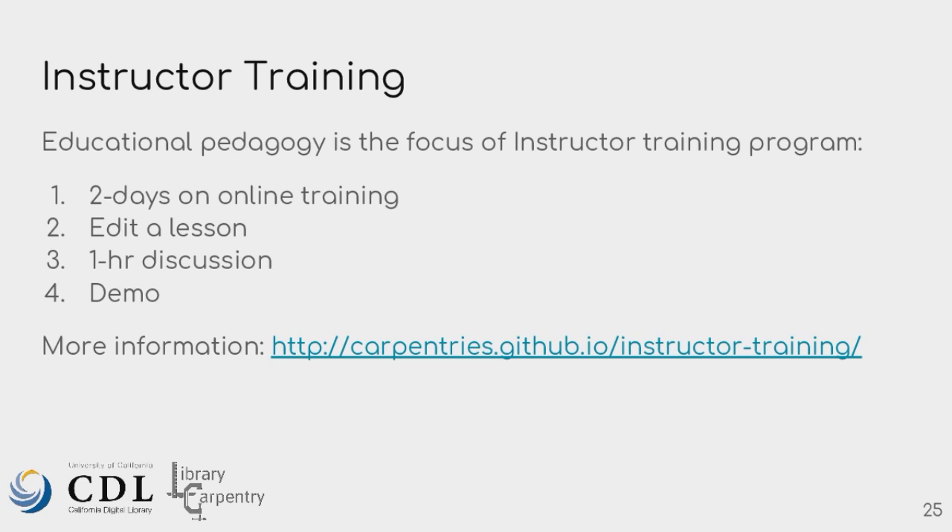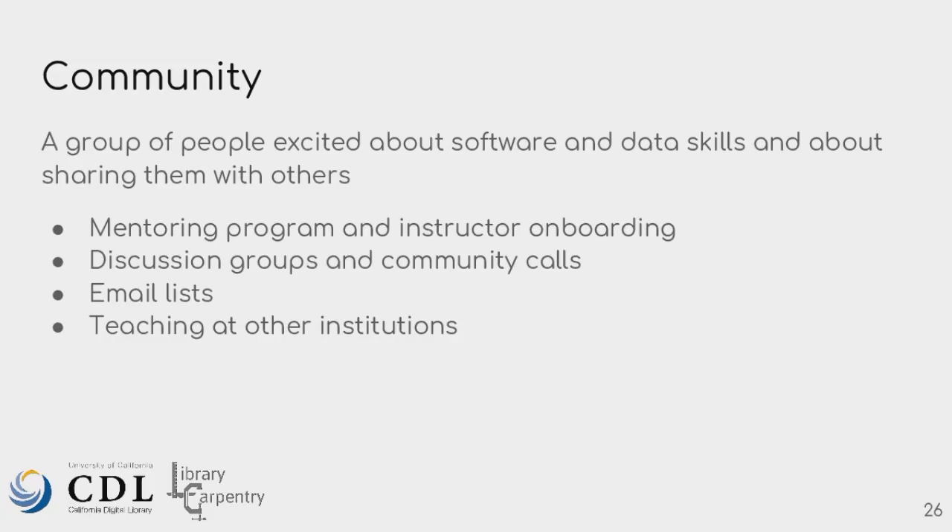You can also apply the pedagogy to other things you're doing in your library work — it could be digital privacy, bibliometrics, anything you're teaching. The community is one thing that we strive for. We strive to have these mentoring sessions, email lists, discussion groups, and community calls. There's also the opportunity to teach at other institutions — as a volunteer, you can sign up to teach at another institution, sometimes with travel paid for.